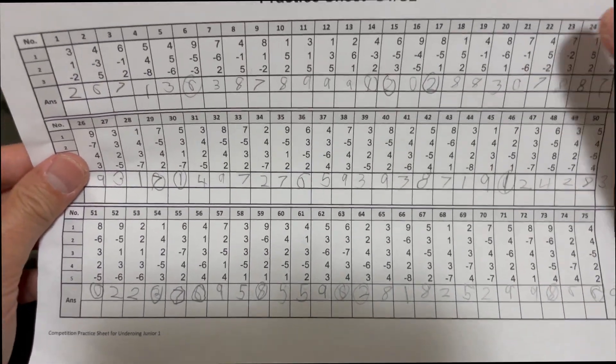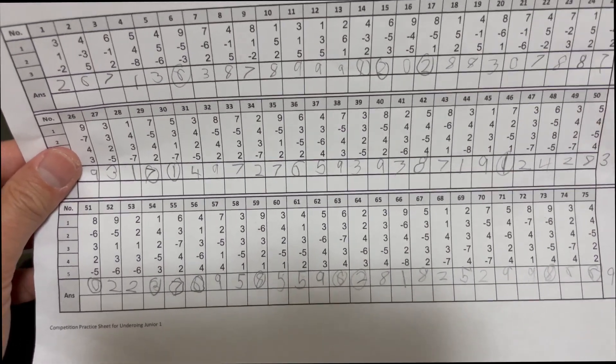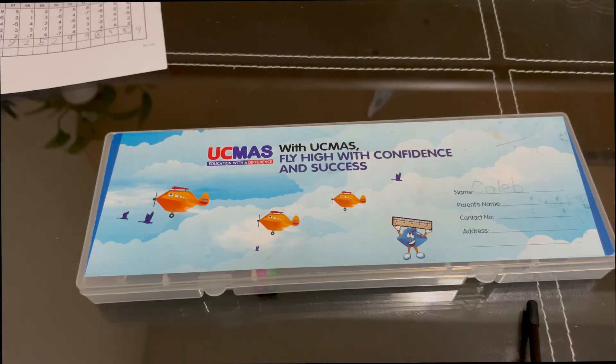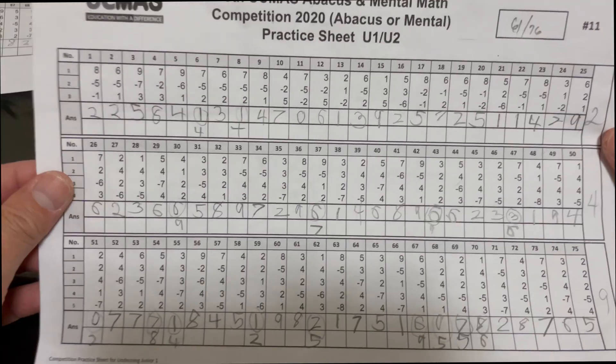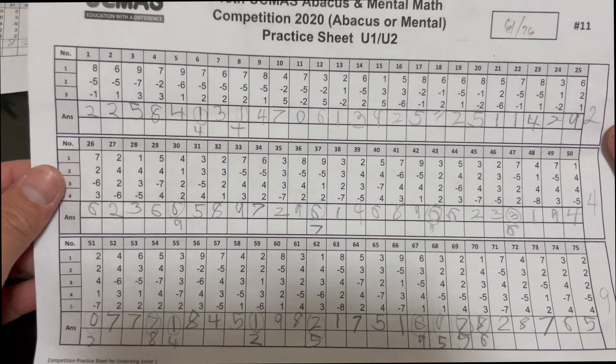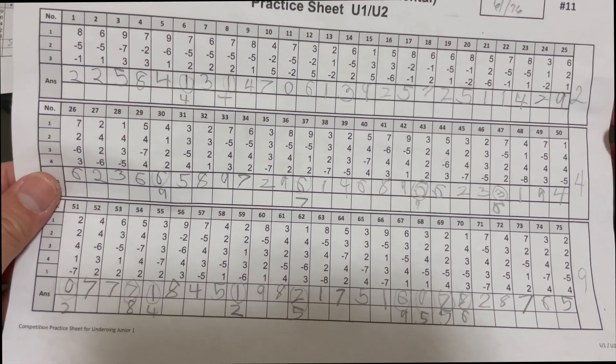So he got 59 over 75. By the way, ito yung score niya sa school. Medyo focus kasi si Caleb doon sa center kaysa dito sa bahay — so ito yung another result ng kanyang practice dito sa bahay.